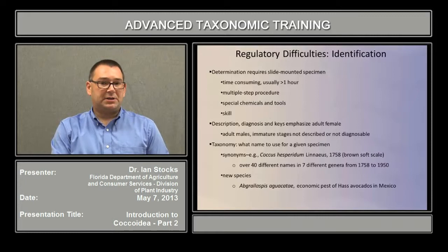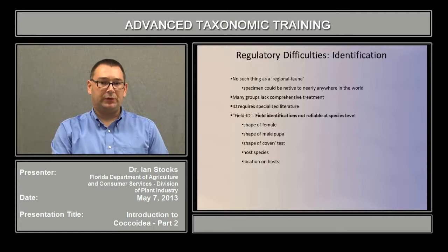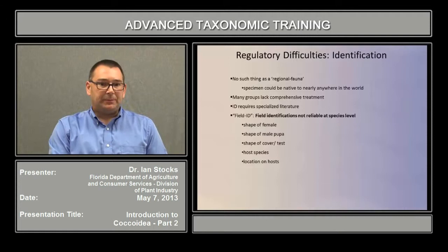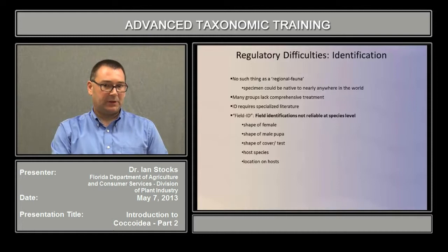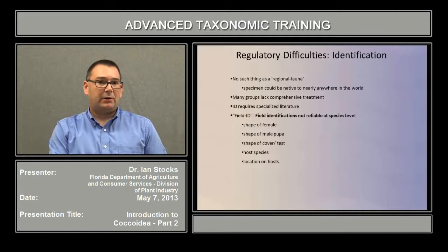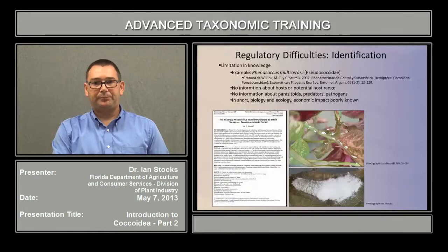Also, there is no such thing as a regional fauna. The specimen in front of you, in theory, could have originated nearly anywhere in the world, as we are trading species around the globe at an ever-increasing rate. Many groups also lack a comprehensive treatment, which means getting an ID requires access to fairly specialized literature. Field IDs are not reliable to species level, though there are things you can look at to help narrow down the possibilities, such as the shape of a female, the shape of a male pupa, the shape of any cover or test that it makes, what host species the insect was found on, and even the location on a given host might be useful.